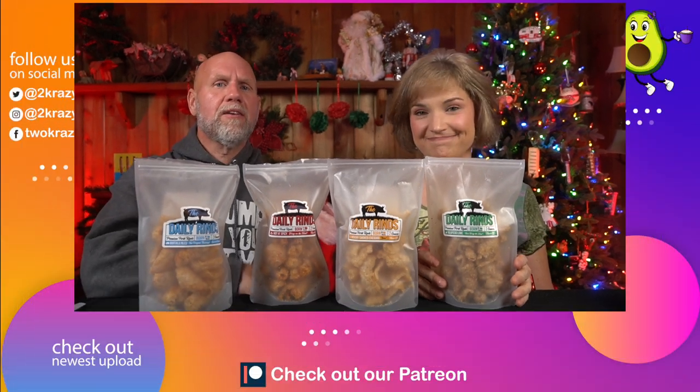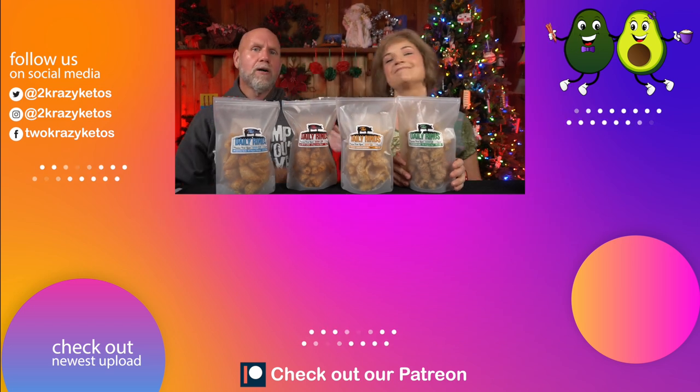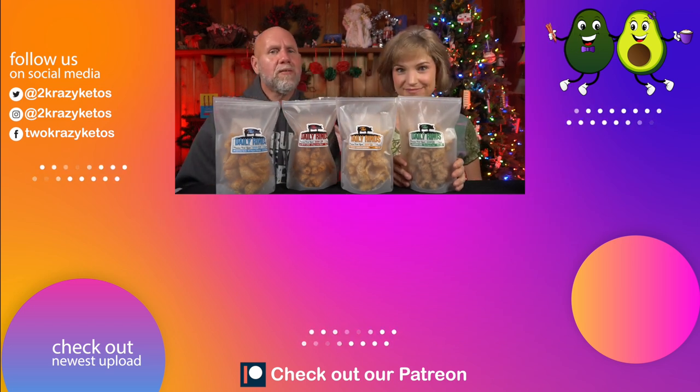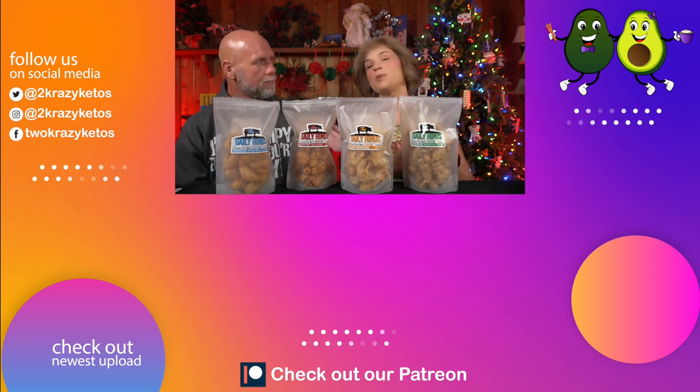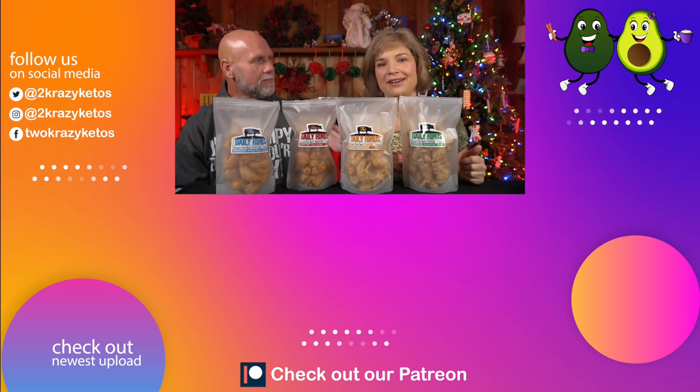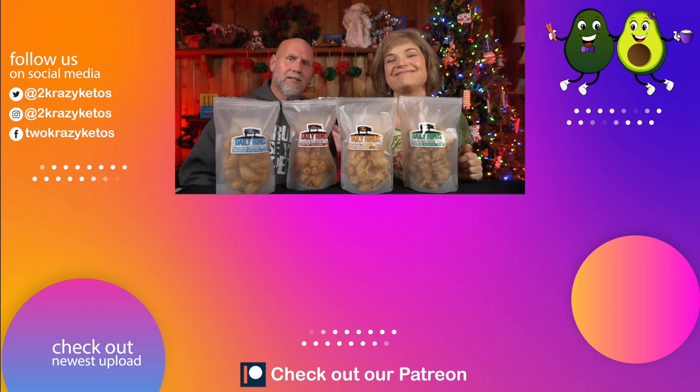That's going to be our video for today! Let us know if you've ever tried any of these pork rinds from the Daily Rinds and what your favorite flavor is. If you like seeing videos like this, we have an entire playlist of product review videos linked below. Make sure you take a look at our most recent video as well. Don't forget to subscribe to our channel, click the little bell icon, and until next time — bye!